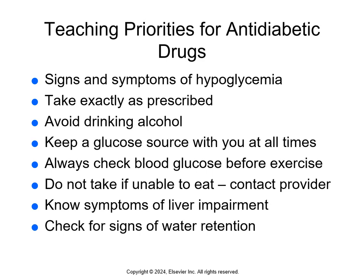Regarding alcohol — if they do drink, it should be limited to one serving and taken with food or right after eating. Teach them to check their blood glucose before exercise, weigh themselves at the same time every day, and monitor their heart rate. They should not take their meds if they're not able to eat — contact the provider, because these medications work as the pancreas would when eating. They should also know the signs of liver impairment and signs of water retention.